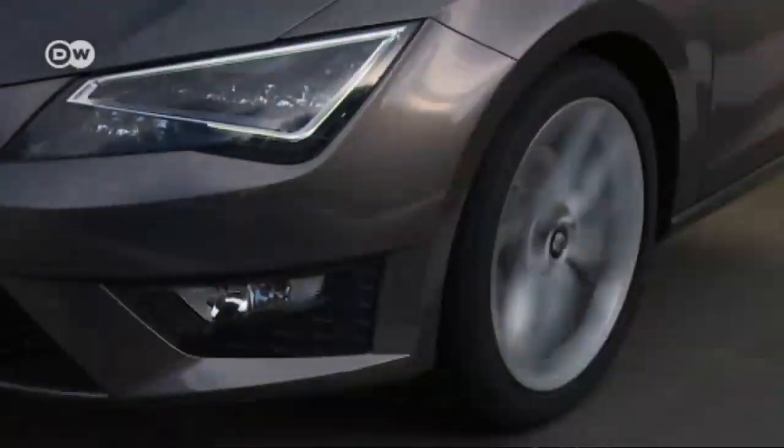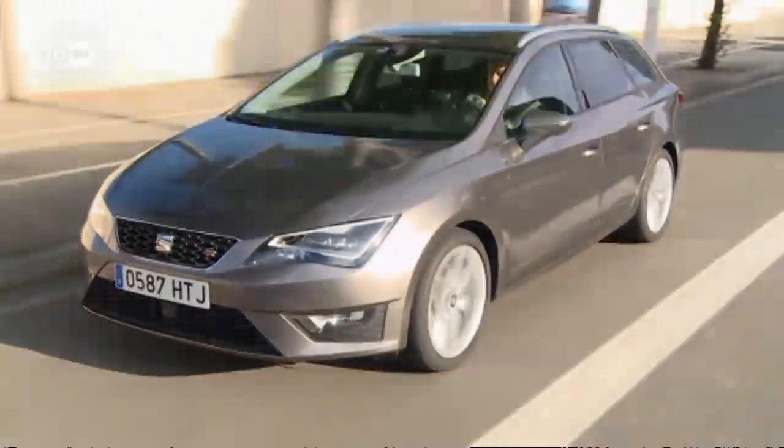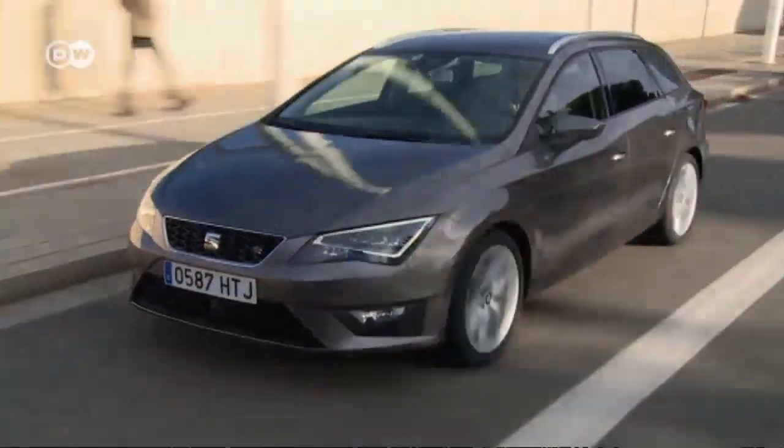The best thing for Reinhold is how agile the Leon ST is. That's partly because of its very low weight and also the result of its performance-tuned engine. The suspension is firm, but not too firm. SEAT has also learned from VW how to place every control where you expect it. Everything comes intuitively.